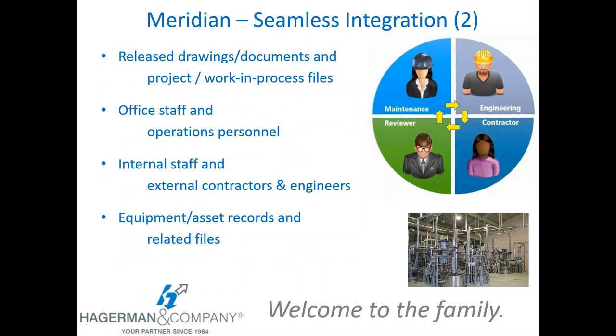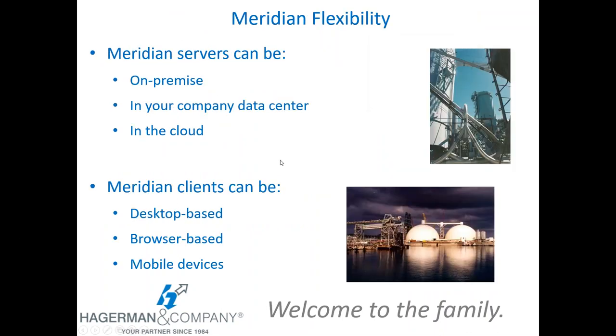Continuing the theme of seamless integration, Meridian controls everything in one repository — seamlessly managing and linking both released drawings and documents and project work-in-process files, between office staff and operations personnel, between internal staff and external contractors and engineers, and between your equipment and asset records or maintenance system and the related files. Everything is seamlessly tied together in Meridian.